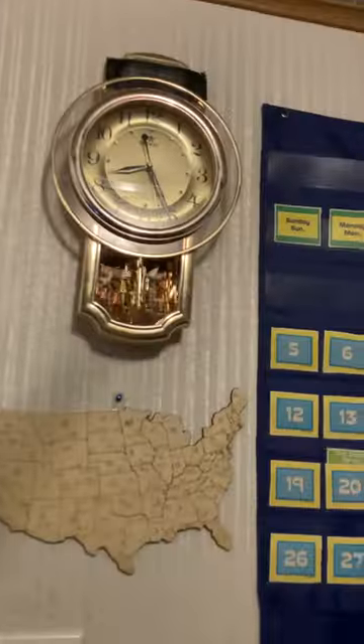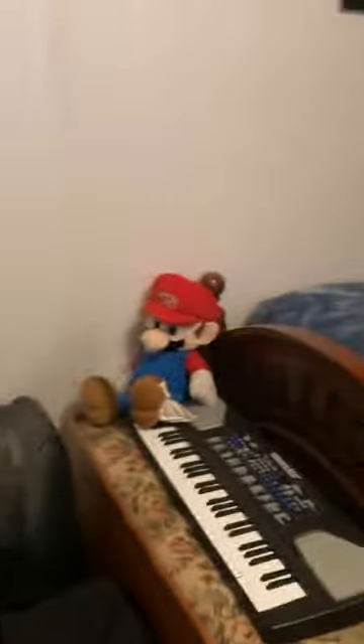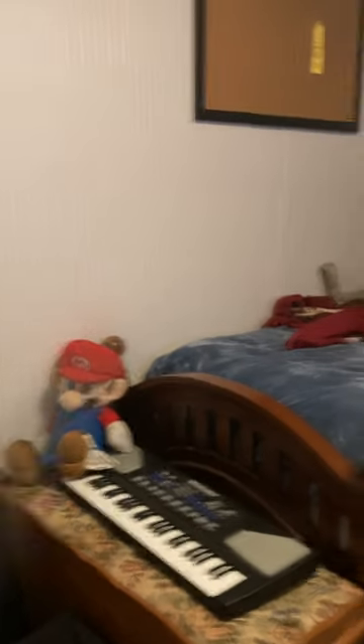Hey guys, this is another clock collection and weather radio collection video. It's January 22nd, 2023, and I'm going to show you all my clocks and all my weather radios.